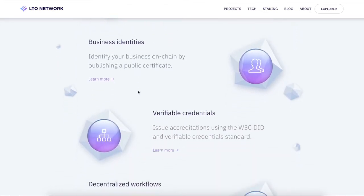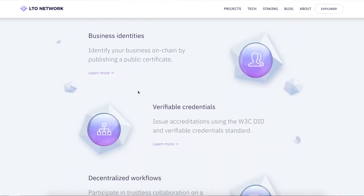You can also identify your business on-chain by giving a public certificate. They are integrating with other blockchains as well, and I'll be making a video on that later — make sure you like, subscribe, and hit the bell notification so you're notified when it comes out. The next project is also a super small cap gem, smaller than this one — stay tuned.